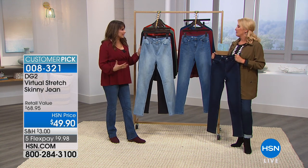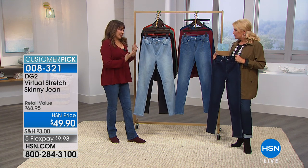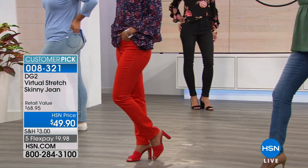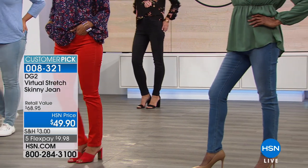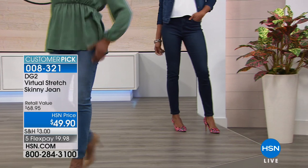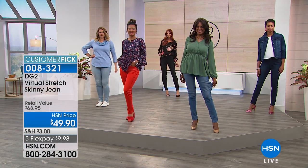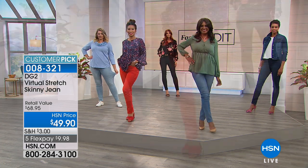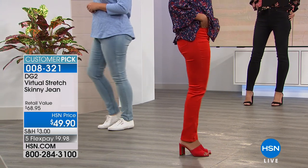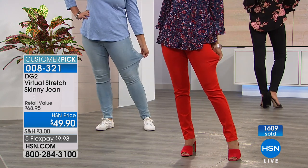There's nothing worse than fighting your clothes or having to be way out of style because nothing fits. It's confidence — that's the way to sum it up. You feel great, you look great. Diane does not care what size you are; she just wants you to be healthy. If you are new and you've never shopped for DG2 before, this is a safe bet. If you think fashion has passed you by, Diane, Suzanne, and I want you to say it has not passed you by.